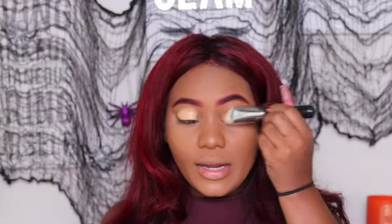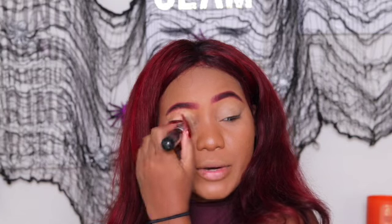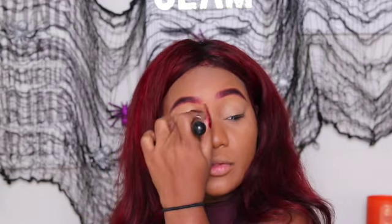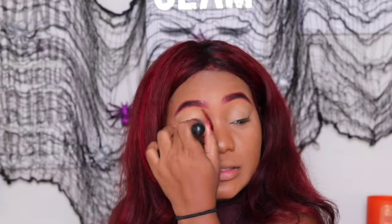Now I'm just going to buff that out with this Sigma 3D HD brush. My brushes aren't always affordable, but your brushes are a stable investment to having a beat face. This 3D brush is in a very odd shape but it gets into all the nooks and crannies - you can use it as a concealer brush, you can use it to set under your eyes, it's just a really multi-purpose brush and a good investment. So we're all blended out on the eyes.